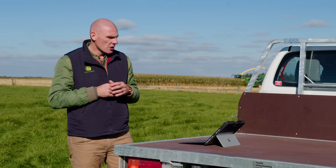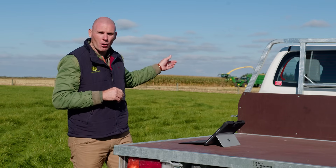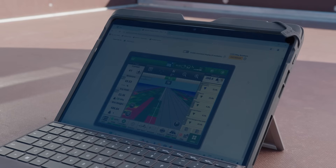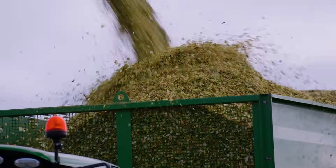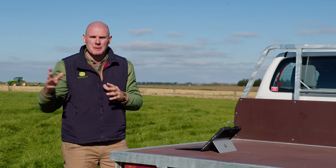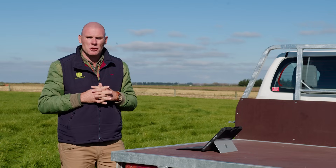Another cool piece of tech is RDA — Remote Display Access. I log into Operations Centre, click into the 9700 that's chopping behind me, and it's showing me exactly what the operator is seeing in there. This is also fantastic for service techs — they don't have to come out to the machine. They can log on, see any diagnostic trouble codes, and potentially fix it without having to travel to the machine. Not only is it fantastic from a logistics and operations perspective, there are also some cost savings with this John Deere technology.